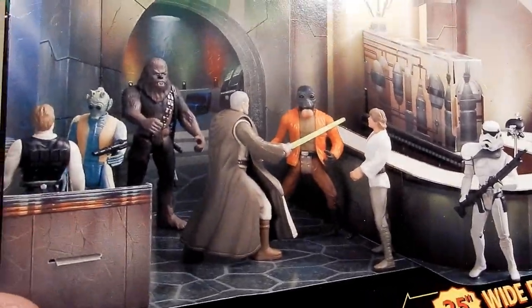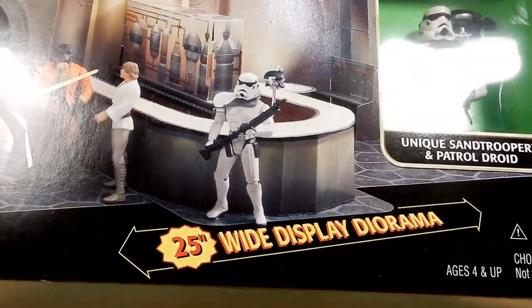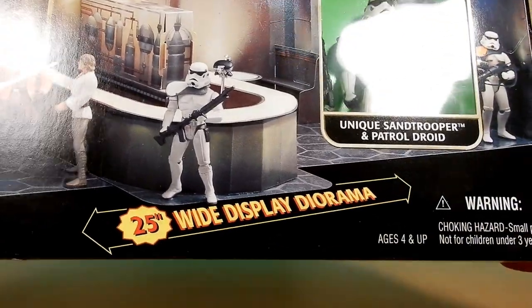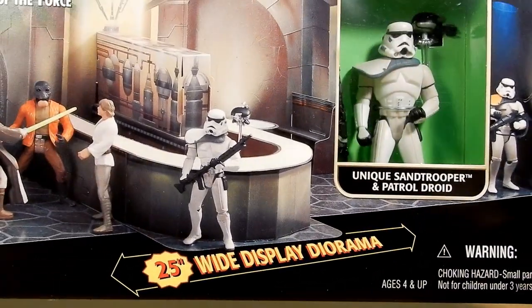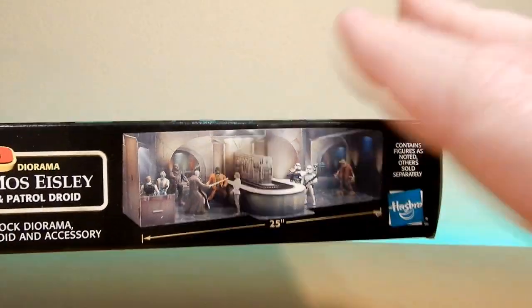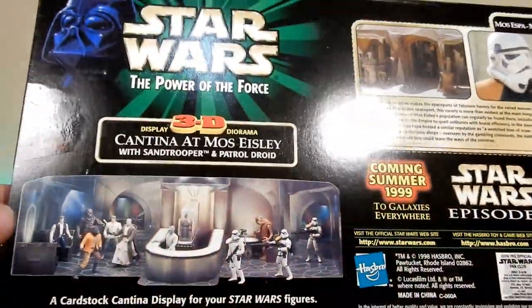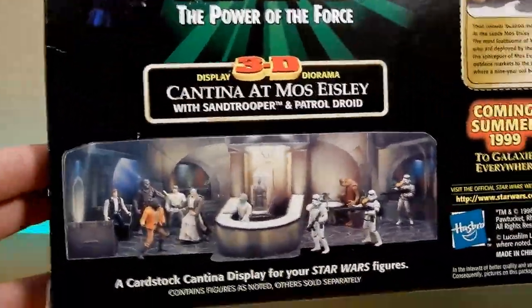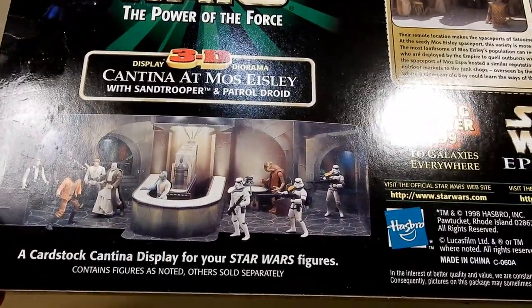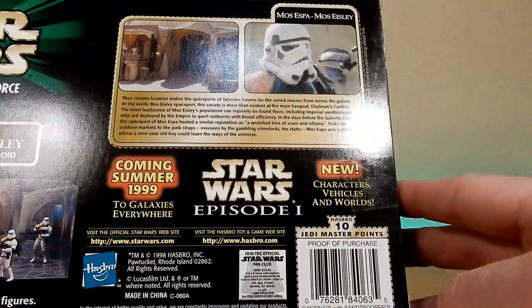And yeah, some other figures in the wave, in the line. Contains figures - there's no other sets separately. So your 25-inch wide display diorama. Like I said with my last one, I actually reinforced it with foam, a foam core board around it, sort of made a box for it, and that worked out quite well. So yeah, I'm actually pretty excited.